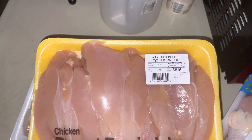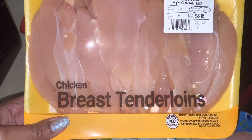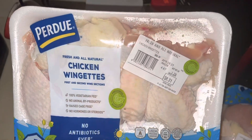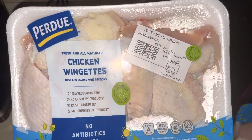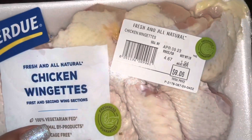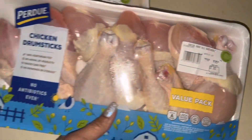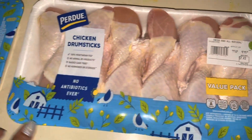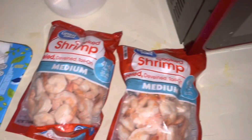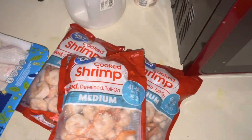Hey guys, welcome back to my channel! Today we have some food from Walmart. Chicken breasts were $8.16, chicken wing knits were $8.21, another pack was $9.05, chicken drumsticks were $7.32, another pack of chicken drumsticks, and I bought four bags of shrimp — these are about $6 a bag.